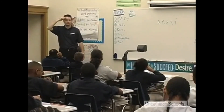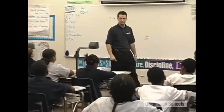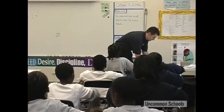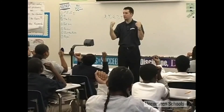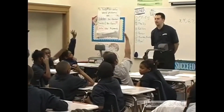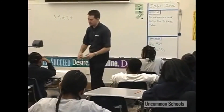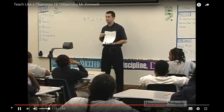Rachel narrates a video of a teacher working with middle school students on multiplication. The teacher expects all students to participate physically in the activity — call and response, multiplication chants. Even when giving directions, he's using a technique called SLANT and expecting 100% participation in that behavior.